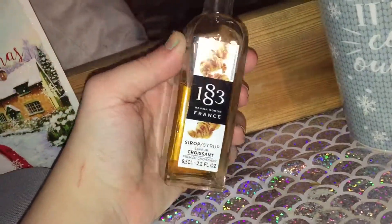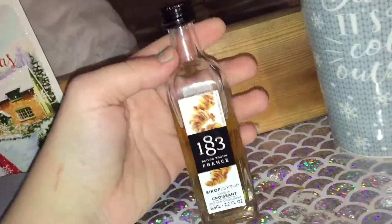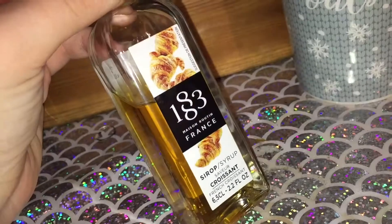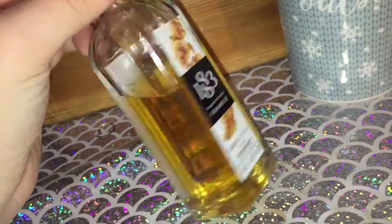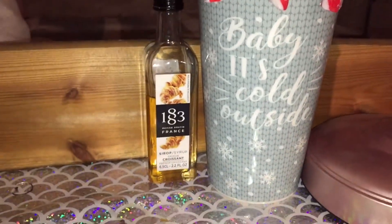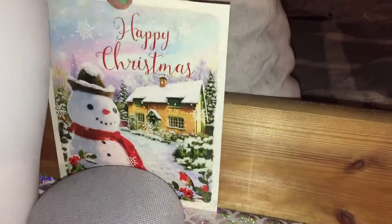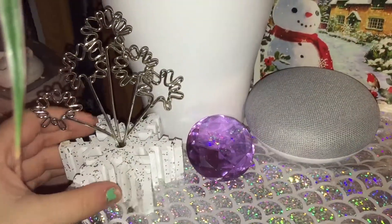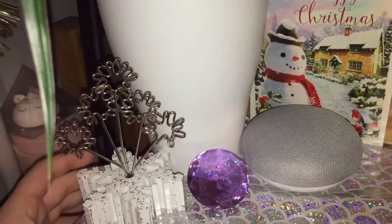I drink a lot of coffee and I bought this from a coffee shop the other day — it is a croissant flavoured coffee syrup. It doesn't taste that nice so I just have it there if anybody else wants it. And then here I have a Christmas card, my Google Dot, and a Christmas card holder which I was going to put my card in but it kind of looks odd under the tree plant, so it has just gone there.